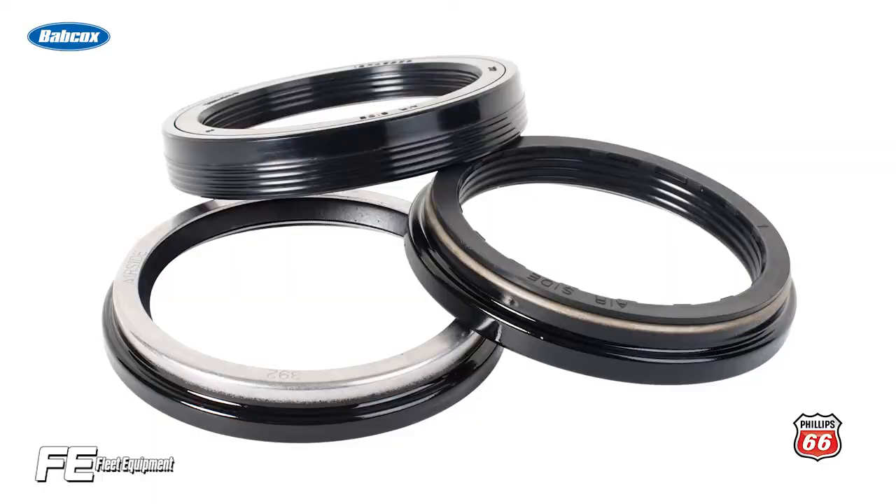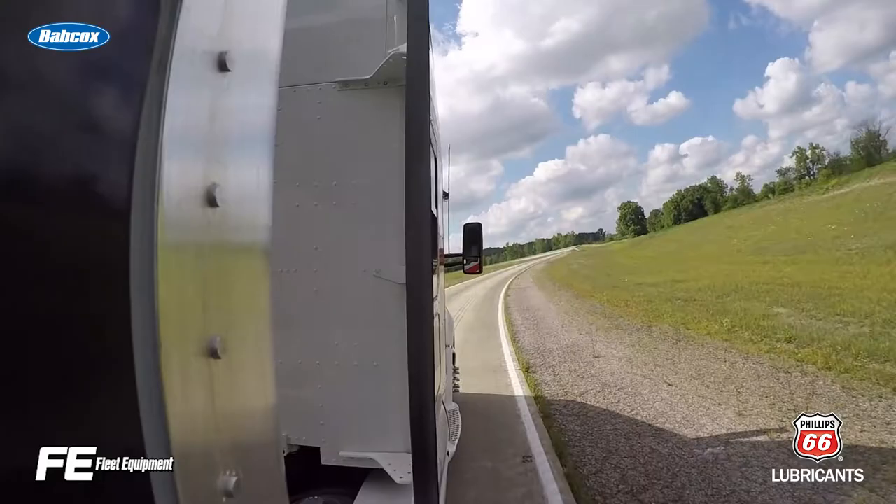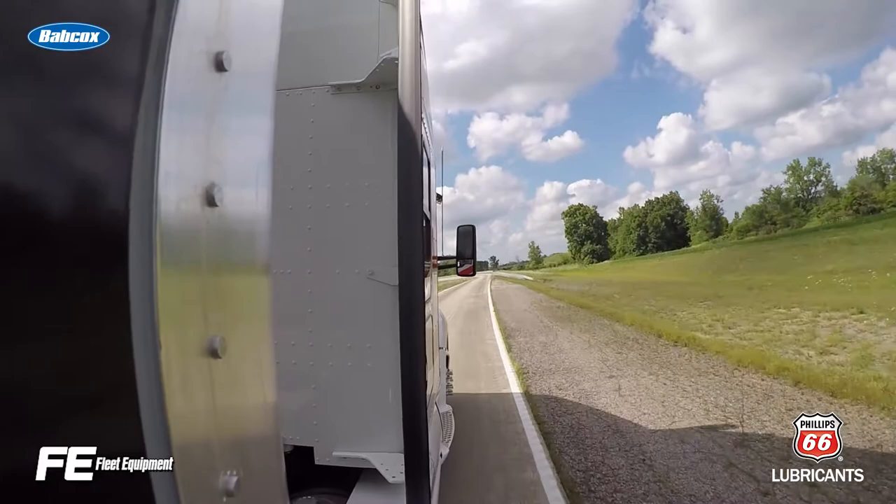Keeping bearings free of contaminants is key to keeping them rolling efficiently. In many shops, wheel maintenance is usually the arena of the least experienced technician on the fleet's payroll. Fleets would be wise to ensure that technicians on wheel end duty are well versed in the proper cleaning and lubrication procedures to maintain specialized bearings.